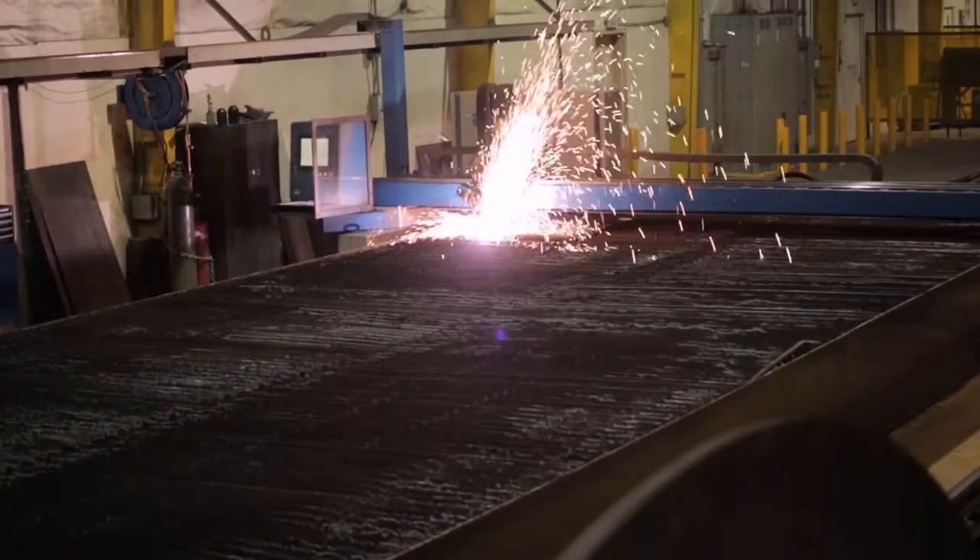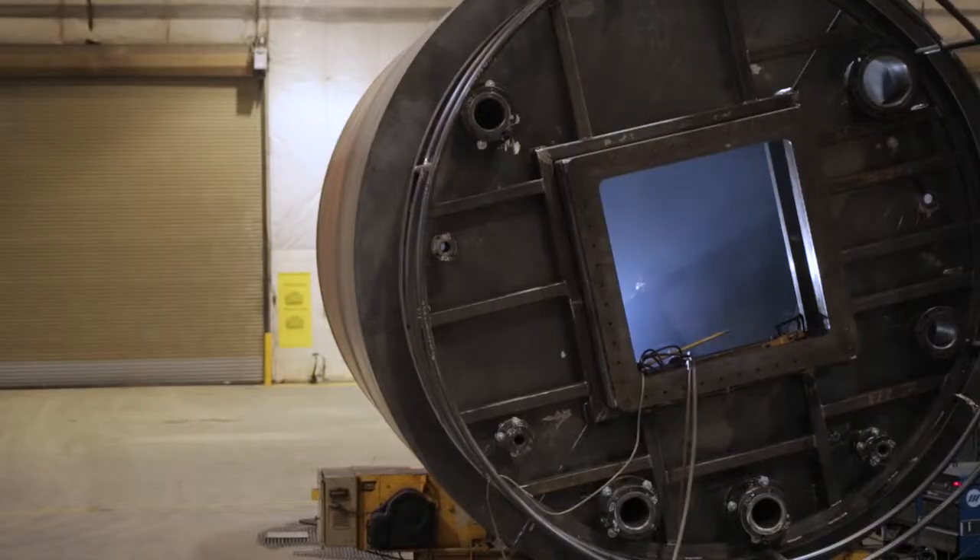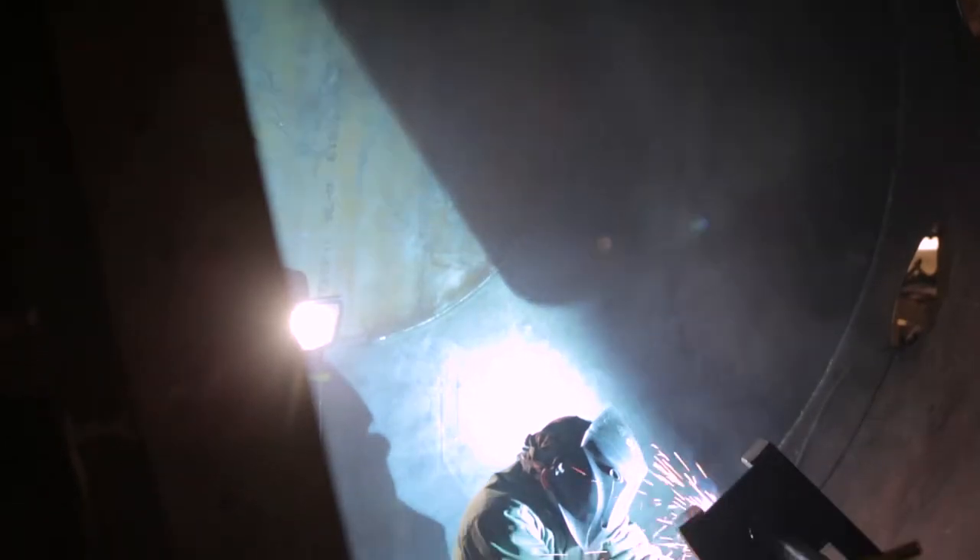Our history is mostly in the oil and gas industry where we do frack tanks, production tanks, and other mild steel products.